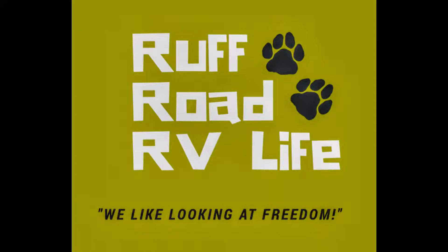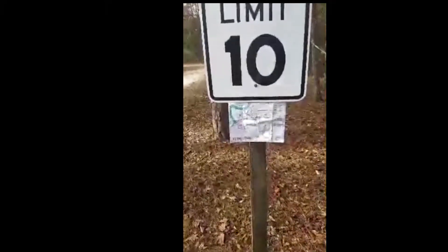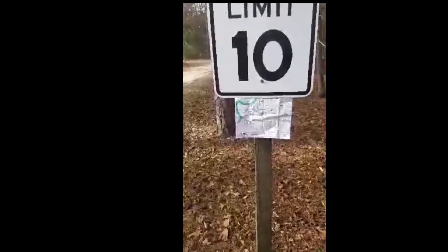Welcome to Rough Road RV Life. Check out our review of Torreya State Park in the Panhandle of Florida. Hello fellow RVers, this is Gary with Rough Road RV Life.